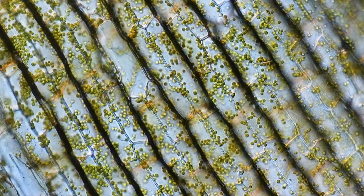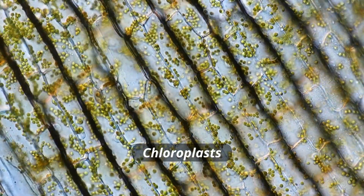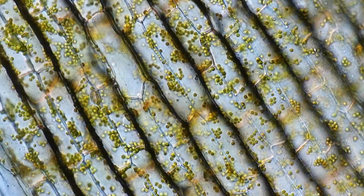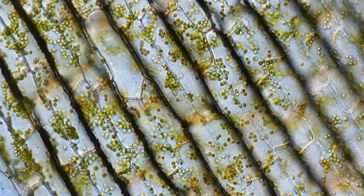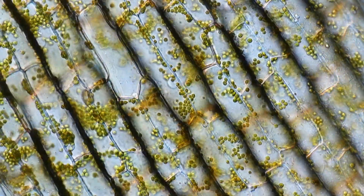The same is also true for chloroplasts in plants and other algae, because these are the parts of plants that carry out photosynthesis. They also have their own DNA and have basically come from free-living photosynthetic bacteria called cyanobacteria that were taken in by early plant cells. The chloroplasts we have nowadays have DNA that is very closely related to those cyanobacteria.